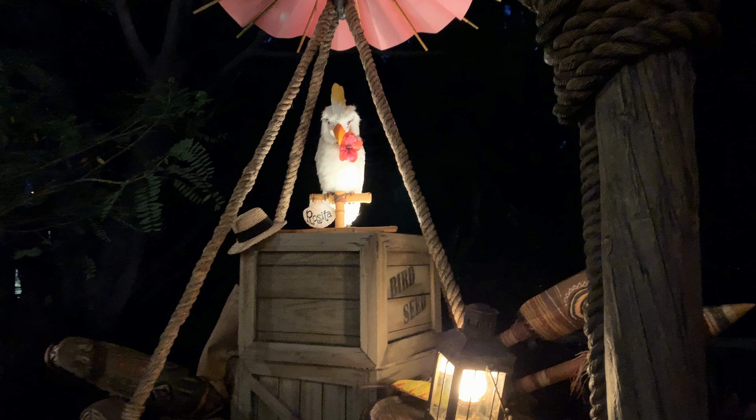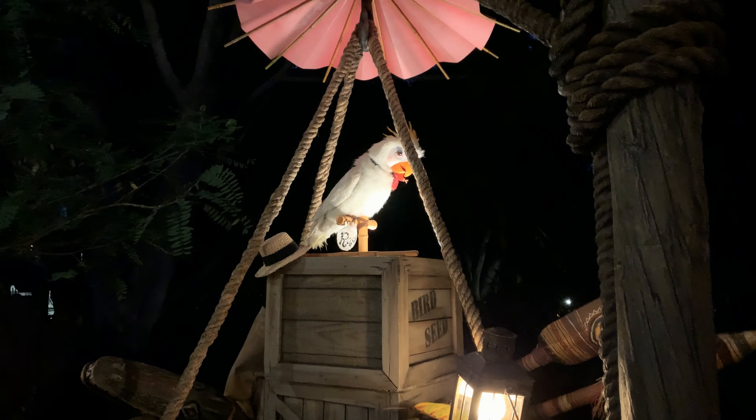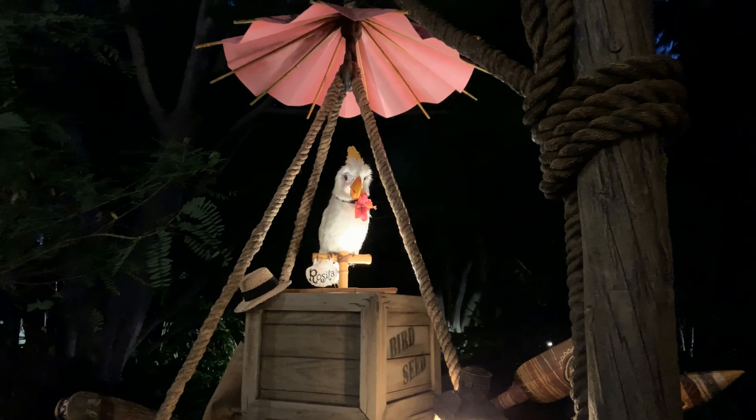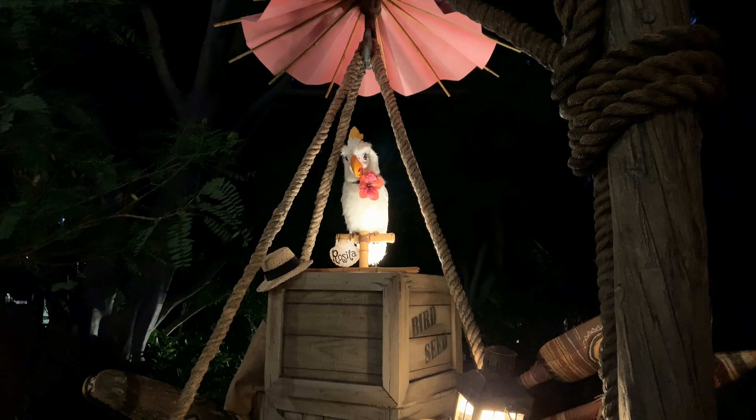And then you can see the Jungle Cruise, so we're gonna have to show you guys that from here. They've got this talking bird, Rosita. Come on Rosita, talk. All right, there's the Jungle Cruise. Is Rosita gonna talk? No — apparently I'm not that lucky.